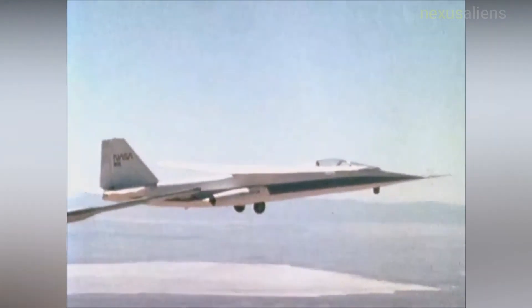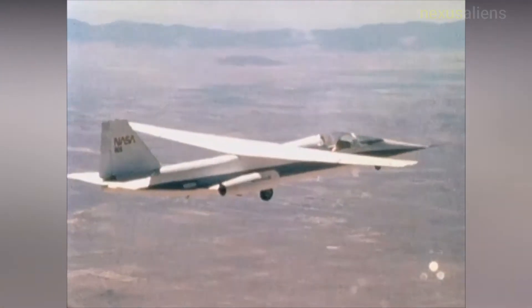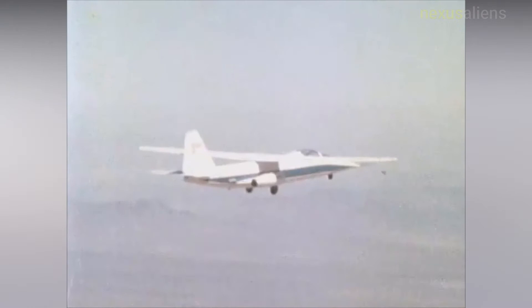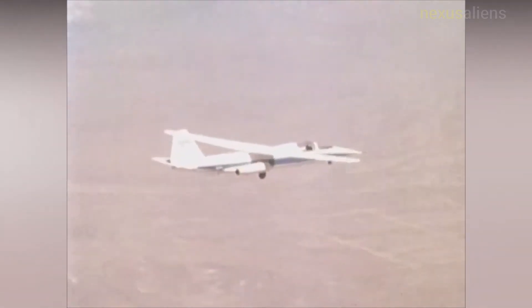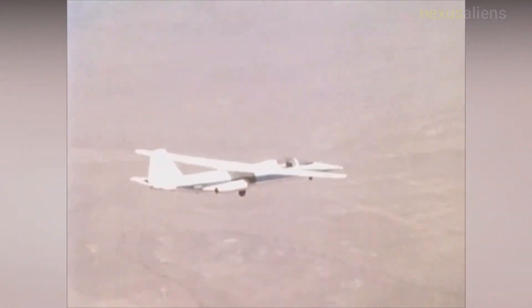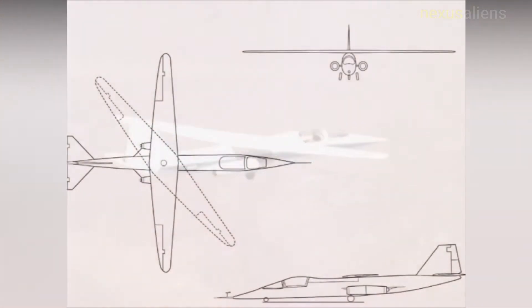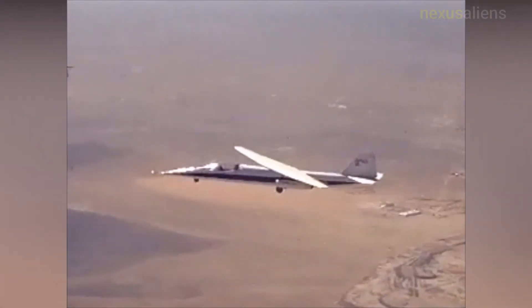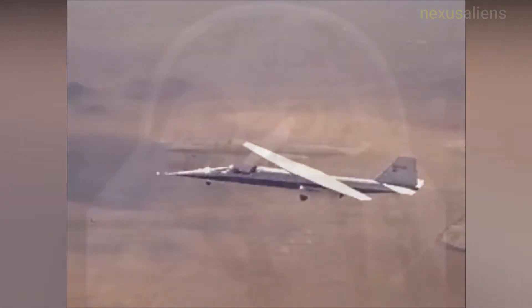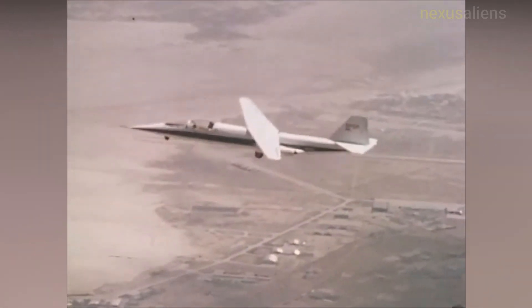The aircraft was flown 79 times during the research program, which evaluated the basic pivot wing concept and gathered information on handling qualities and aerodynamics at various speeds and degrees of pivot. Analytical and wind tunnel studies Jones initiated at Ames indicated that a transport-size oblique wing aircraft, flying at speeds up to Mach 1.4, would have substantially better aerodynamic performance than aircraft with more conventional wings. At high speeds, both subsonic and supersonic, the wing would be pivoted at up to 60 degrees to the aircraft's fuselage for better high-speed performance.